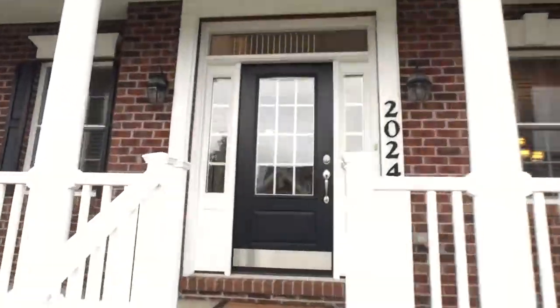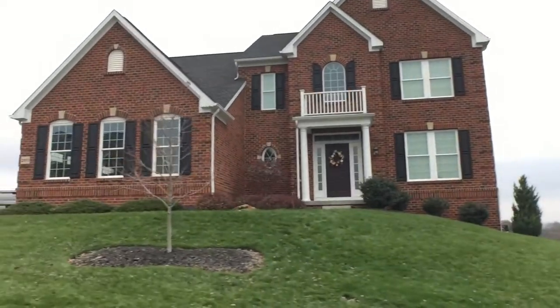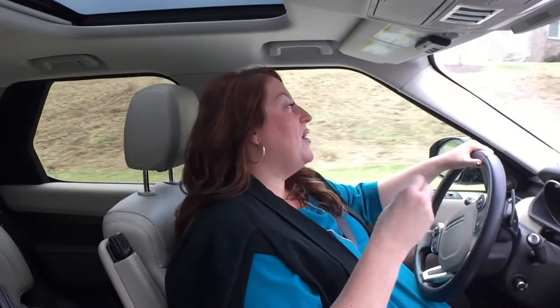Houses don't come on the market very often in here, and when they do they tend to sell pretty quickly because it's a really desirable location. Berkeley Ridge is located off of Oak Ridge Road — eight minutes from I-79 and the new Topgolf in South Fayette, and about eight minutes away from the South Fayette school campus.